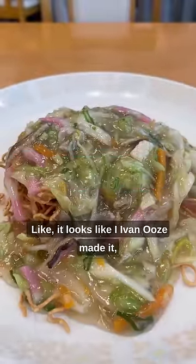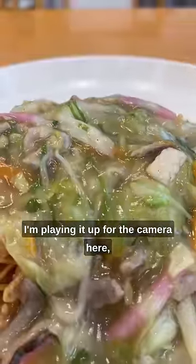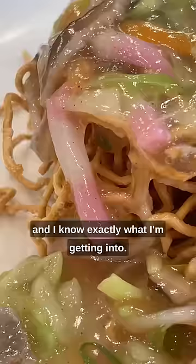Sometimes food just doesn't look good, like it looks like I even made it, but I can't help but order it when I open the menu and it gets shoved in my face about how it's this restaurant's specialty. In all honesty, I'm playing it up for the camera here and I know exactly what I'm getting into.